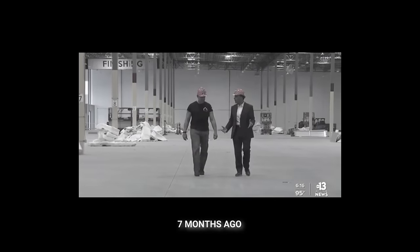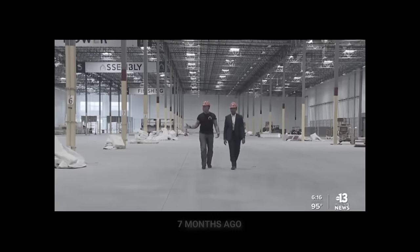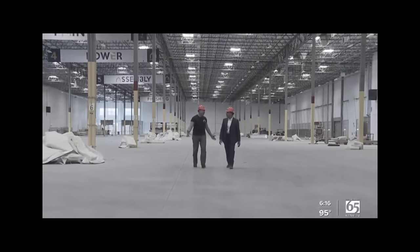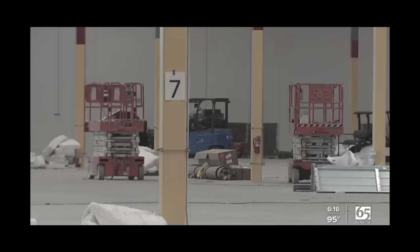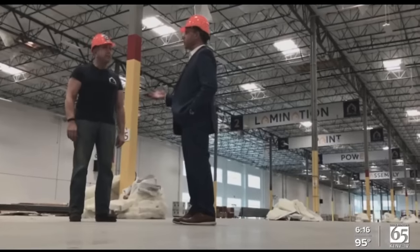It's an enormous space. It's like three or four football fields in here at least. It's an eighth of a mile long, and this is Factory One. This massive factory in North Las Vegas is set to go online by the end of the year, and the potential output is impressive.